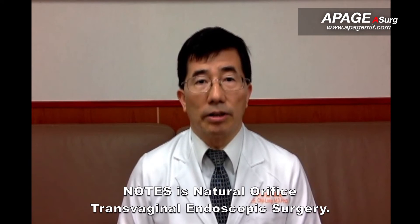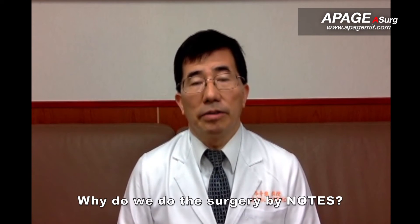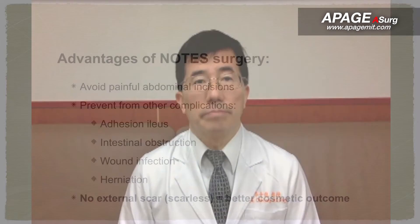What is NOTES surgery? NOTES is natural orifice transvaginal endoscopic surgery. Why do we perform the surgery by NOTES? The purpose to perform surgery transvaginally is to avoid incision scars on the abdominal wall.